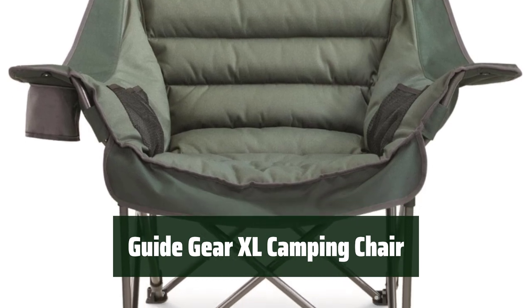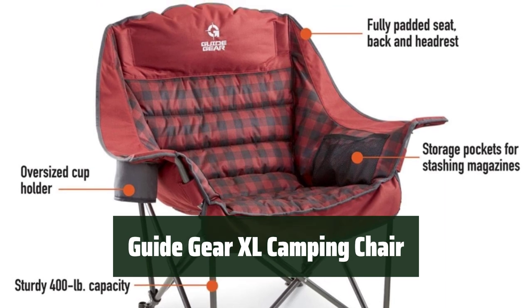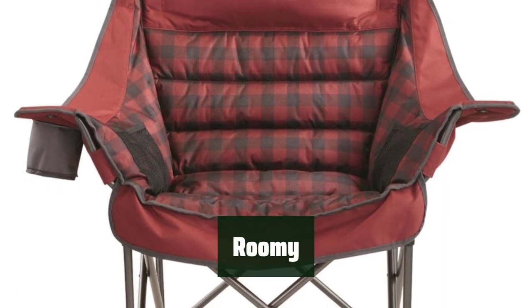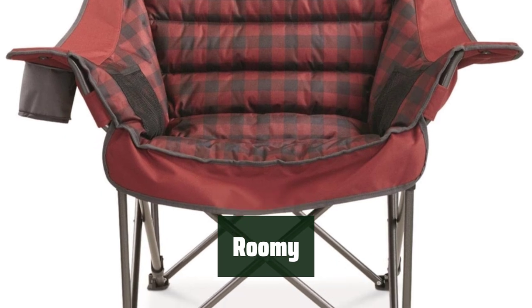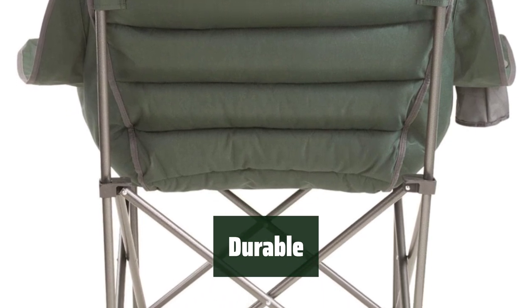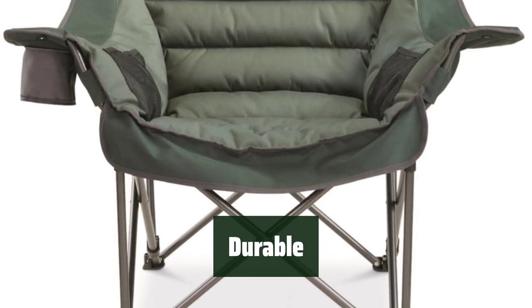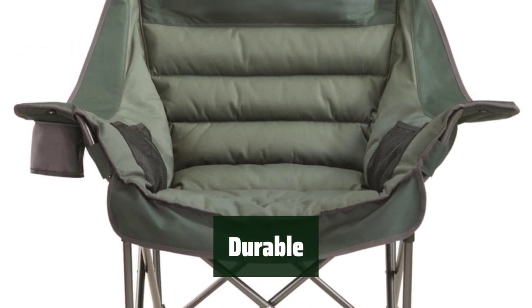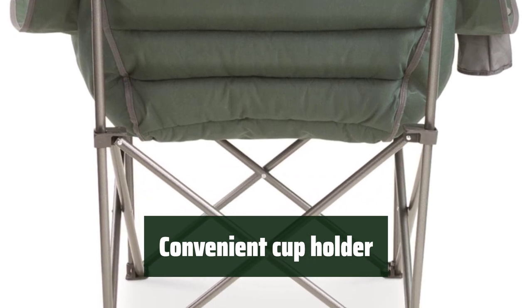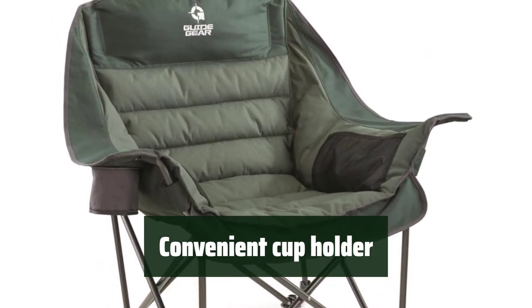Number 1: Experience luxurious comfort with high-loft padding throughout the seat, backrest, and headrest for excellent lumbar and neck support. The oversized design and extra-large size provide ample room for relaxation during your outdoor adventures. Constructed with a sturdy steel frame and durable 600D polyester Oxford fabric, this folding camp chair ensures a 400-pound weight capacity and long-lasting use. Keep your favorite beverage within reach with the super-sized cup holder.